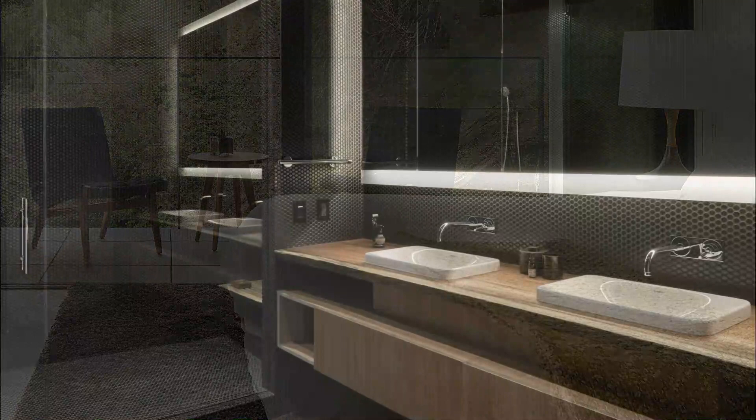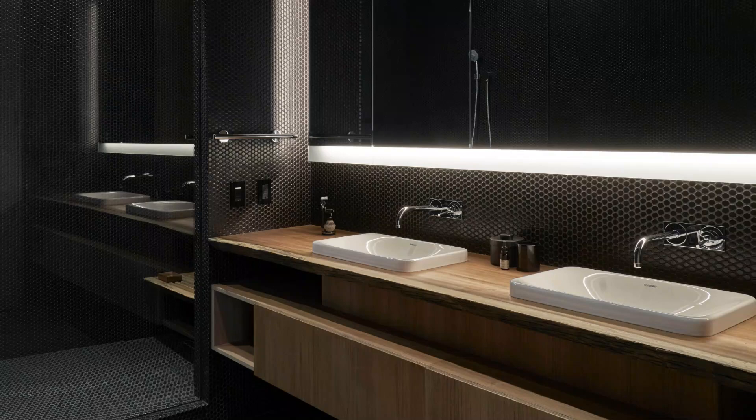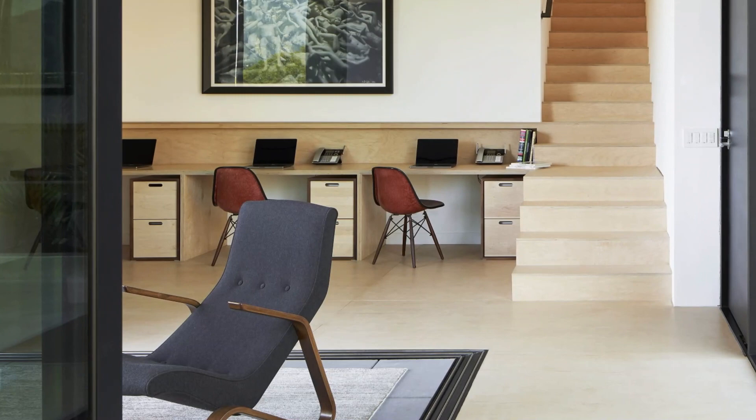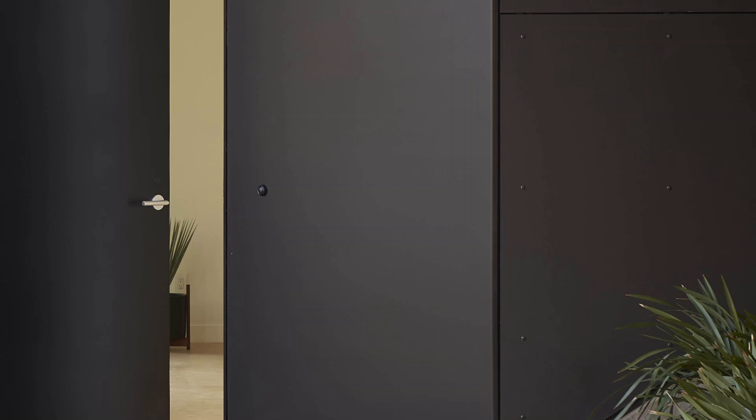Indoor-outdoor living: as you step inside, you're immediately embraced by an indoor-outdoor living space that blurs the lines between the interior and the exterior. Framed views of the natural landscape fill the space with an abundance of natural light, connecting you with the world outside. This seamless fusion of the indoors and outdoors creates a living experience like no other.